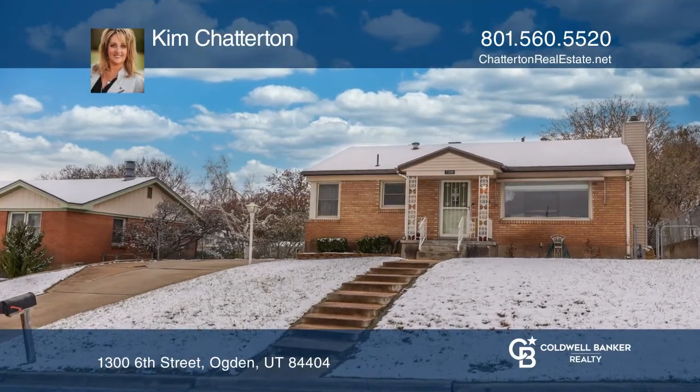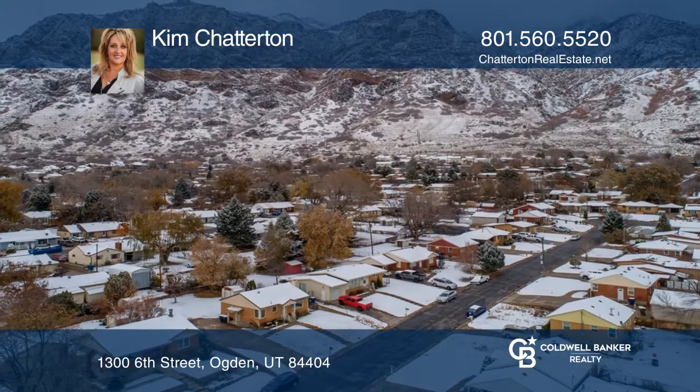Multiple offers received! This charming Ogden bungalow has a desirable location nestled against the Utah mountains.